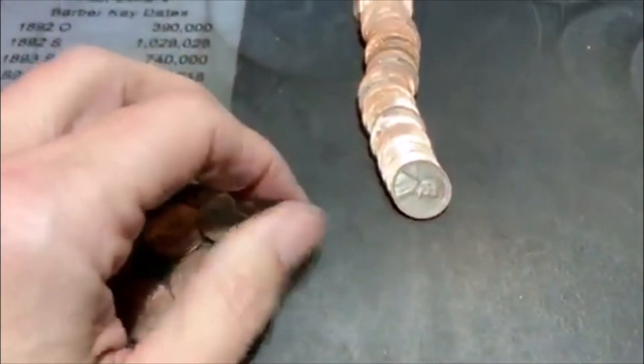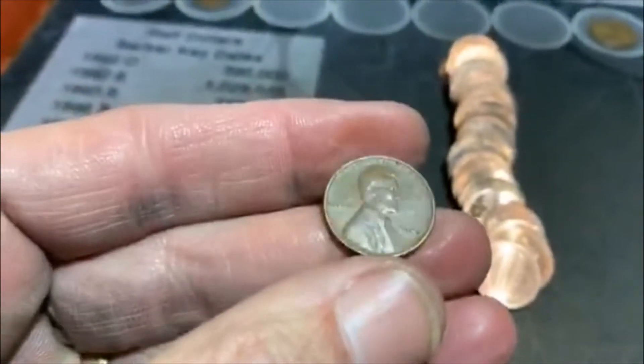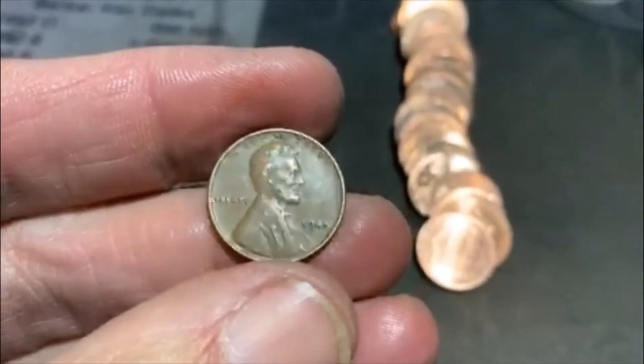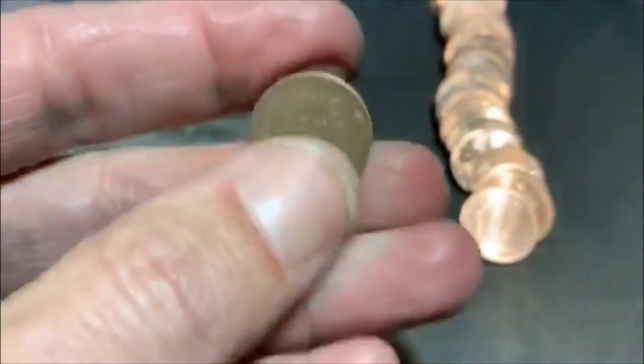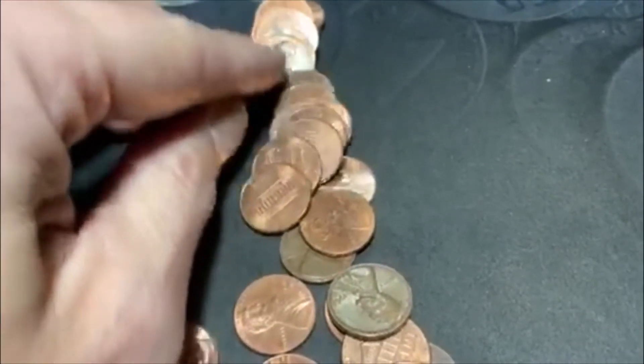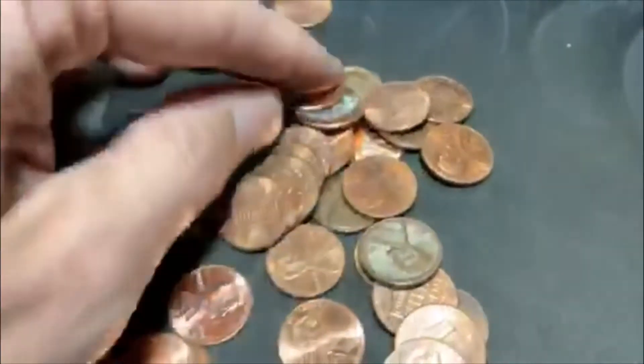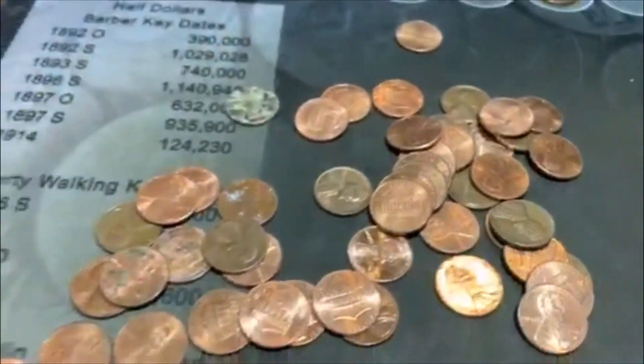All righty, guys, we're on roll 46. We're almost done, but we did come up with another wheatie. It is a 1945 Philadelphia. That is our fourth one of the box. Let's see if we got anything else hiding in this roll — it doesn't look like it. We got four more to go.